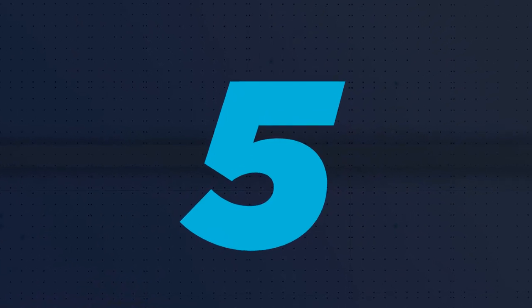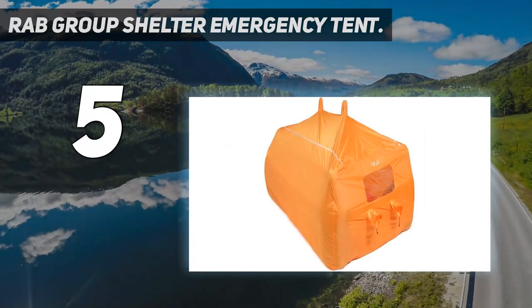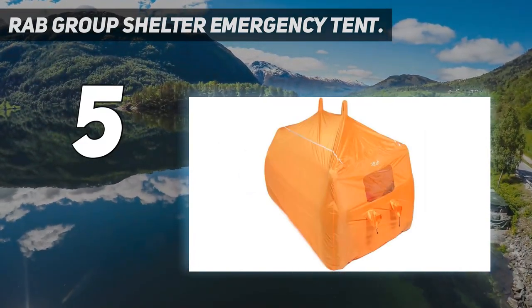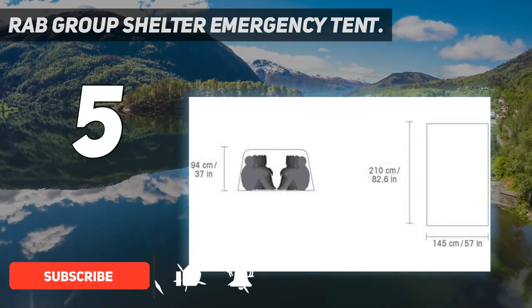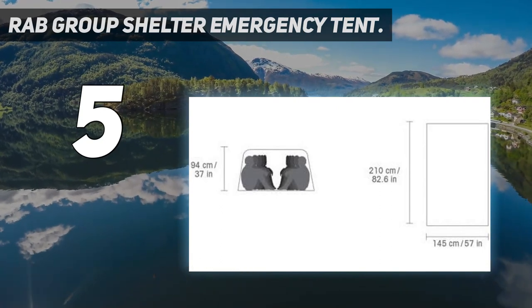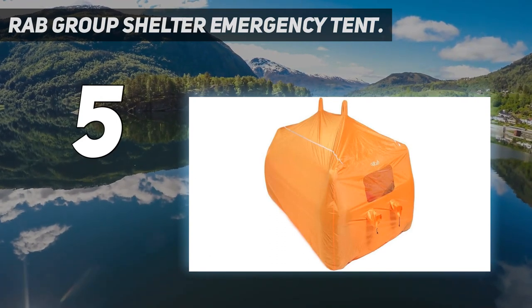Starting at number 5: the RAB Group Shelter Emergency Tent. The group shelter from RAB can hold up to 6 people and is an excellent option for backcountry ski or hiking guides. The shelter has a spacious interior with waterproof seats, well-designed ventilation windows to prevent condensation buildup, and spaces embedded in the roof to secure ski or trekking poles for structure and stability.